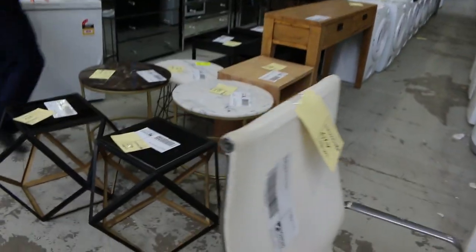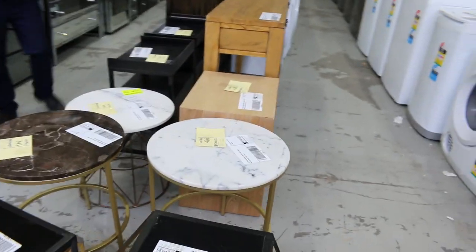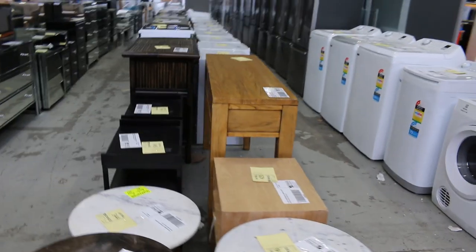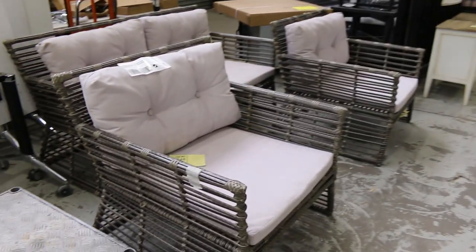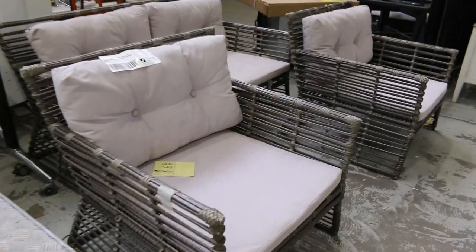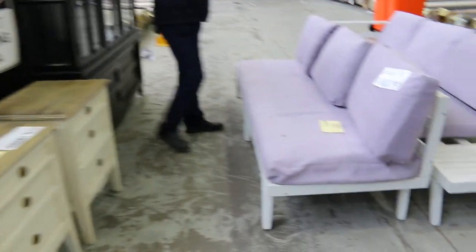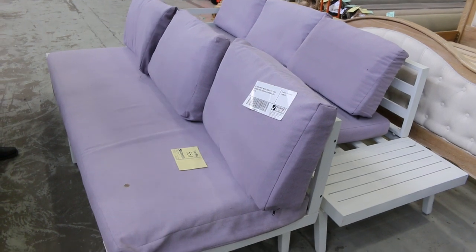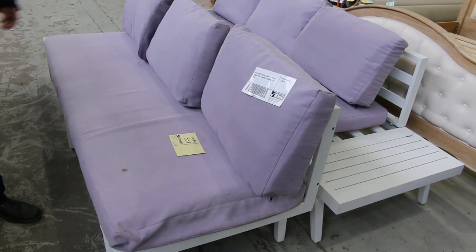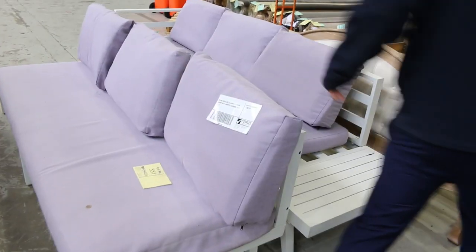Let's have a look at some more of this unreserved ex-hire furniture. You can see some side tables through here, including marble top side tables. There's a little outdoor setting here — lot 548 — with a lilac-coloured cushion. And then there's a lavender outdoor setting. It's unreserved, probably around $100 to $120. Bid what you like of course, being unreserved.